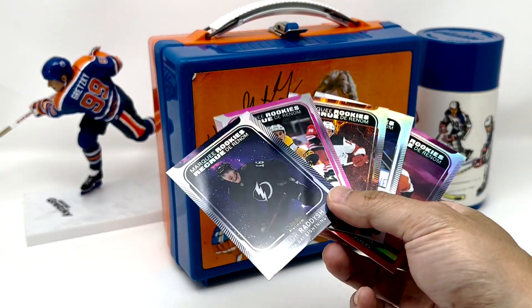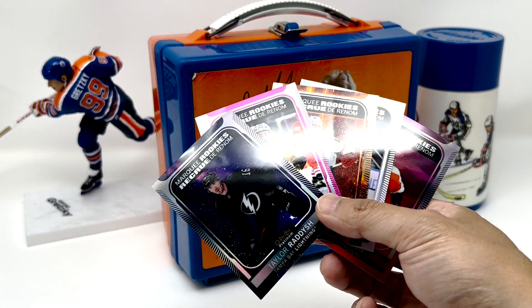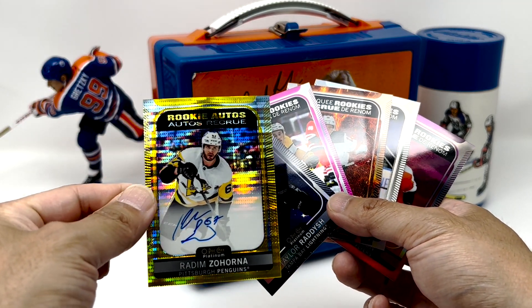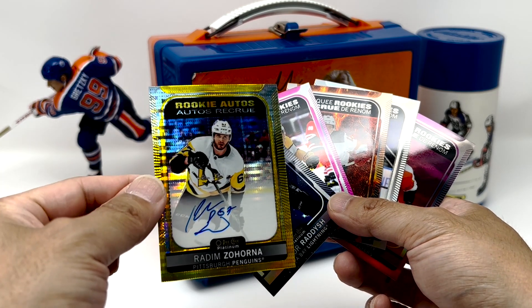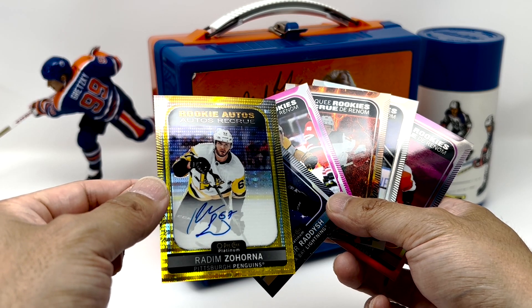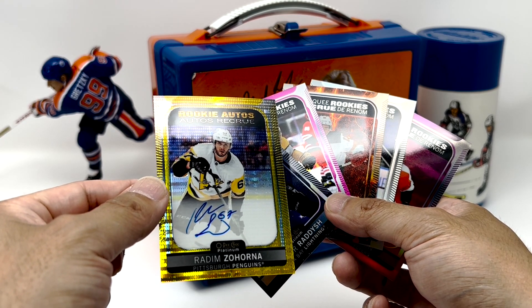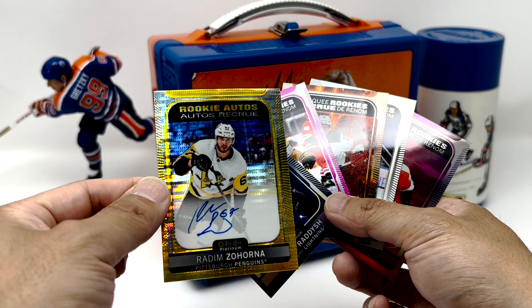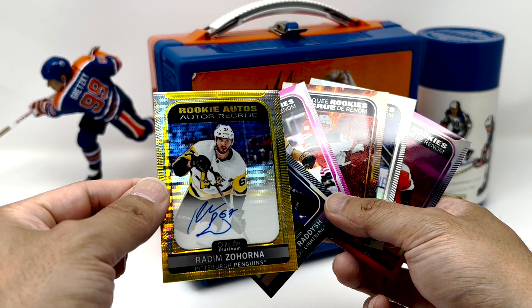Well, this turned out to be a pretty decent box. Got a few nice little Marquee Rookies in here, but definitely highlighted by this Seismic Gold Zahorna. Yeah, so definitely can't complain about this rip. But we definitely have a lot of off-centered cards. It just makes the hunt more fun, right? Anyways, thanks for watching, and we'll see you in the next one.